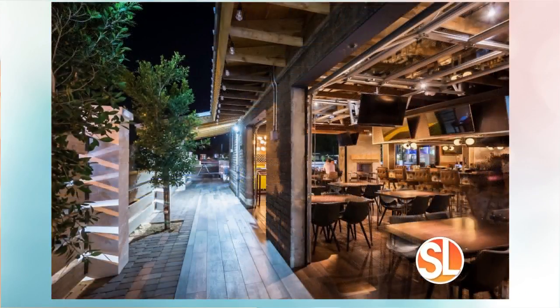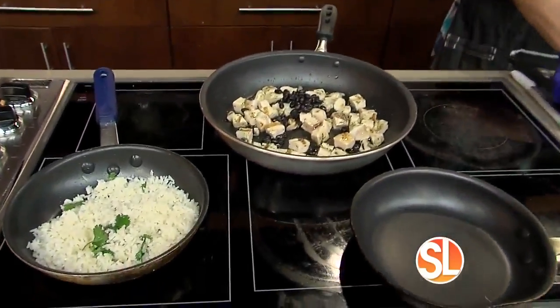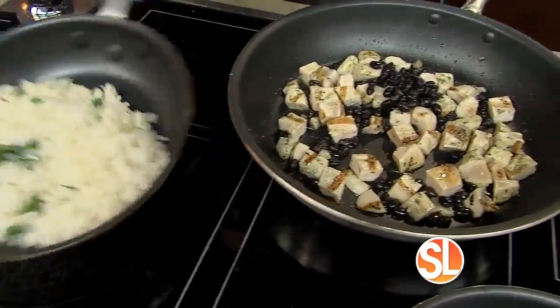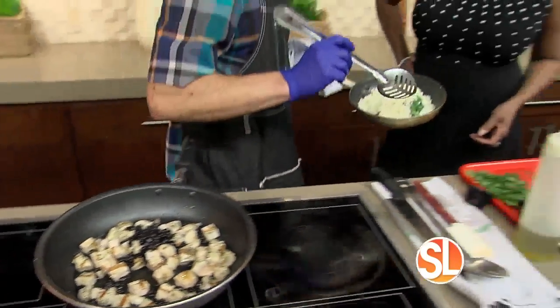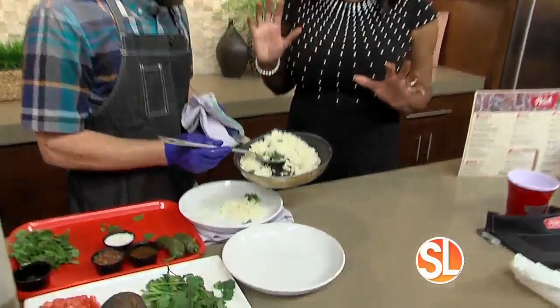You know everybody by name and just kind of become a regular. It's a nice neighborhood feel — that's the vibe for sure. So how do you put the bowl together? We have the chicken, the black beans, the cilantro rice. You've been there for a little bit of time, so you're kind of revamping it and doing things to your style.